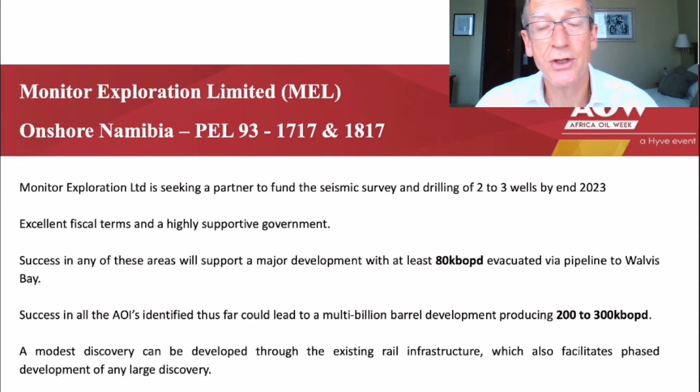MEL proposes to drill 2 to 3 wells during this period to test the two independent play types and properly explore the areas identified to date. Further passive seismic data may also be acquired to identify further areas of interest across the extensive acreage.